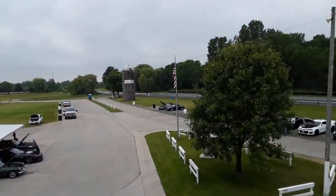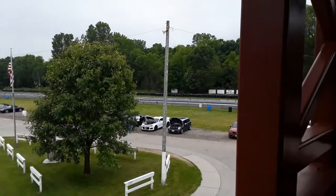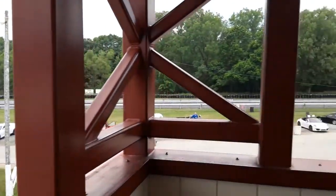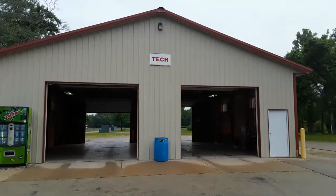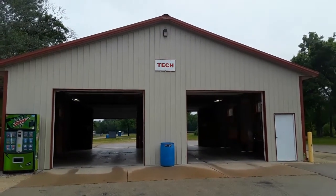Here we are ladies and gentlemen, we're finally at Black Hawk Farms Raceway. This is a nice scenic view from the upper deck, and to start with I just want to walk through what you're going to encounter at a Black Hawk Farms Raceway track day.